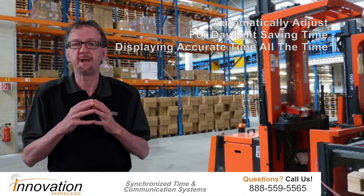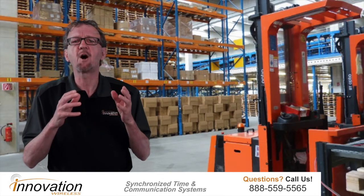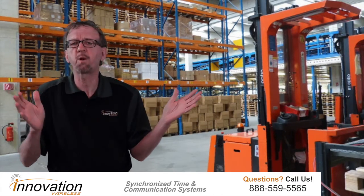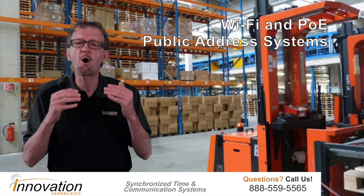In the area of communications, our communication products are perfect for both operational and emergency use. We offer cost-effective systems to communicate with a particular area of the plant or to the whole plant. We have Wi-Fi and POE public address systems that can accomplish this.